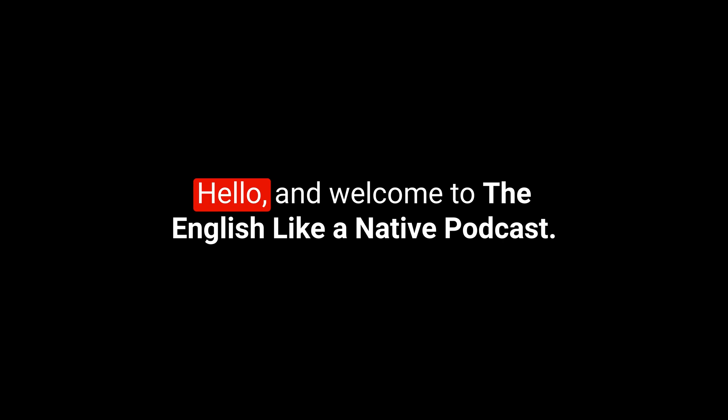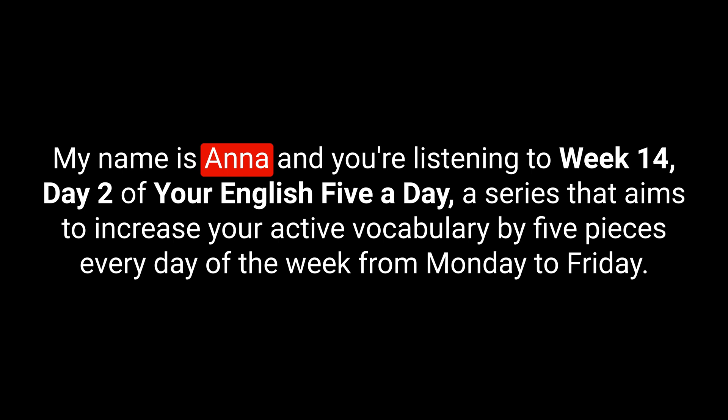Hello and welcome to the English Like a Native podcast. My name is Anna and you're listening to week 14, day two of Your English Five a Day, a series that aims to increase your active vocabulary by five pieces every day of the week from Monday to Friday. Let's kick off today's list.